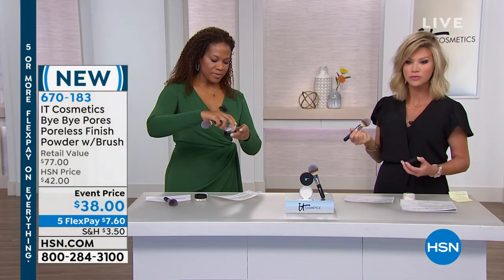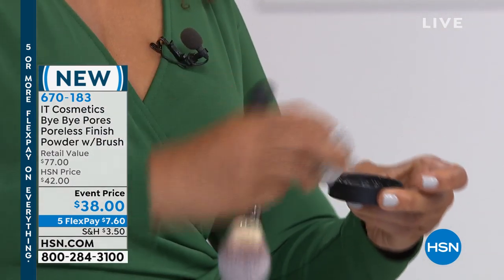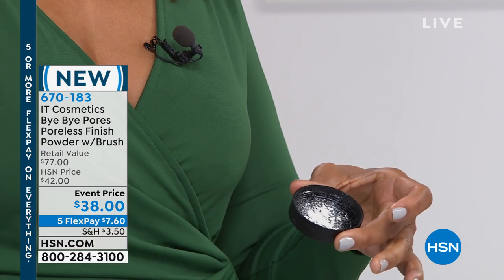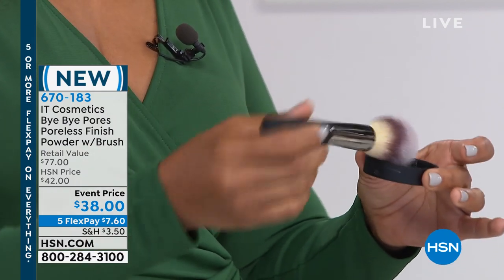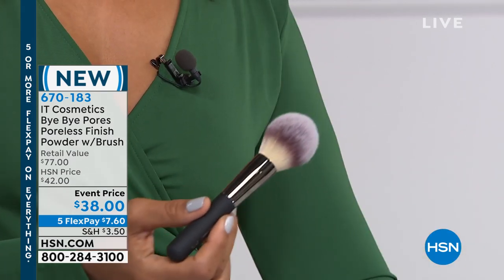You will tap it into the cap just like so — you can see just like that. And then you take your wand ball brush and just swirl it in just like that. Tap it off and that's it. Then let me just use it on my face because it just drinks right in.